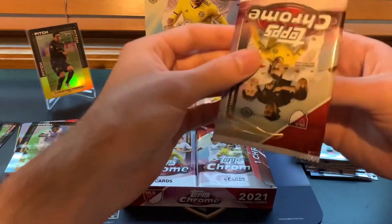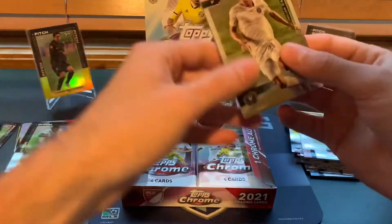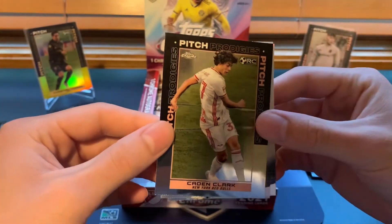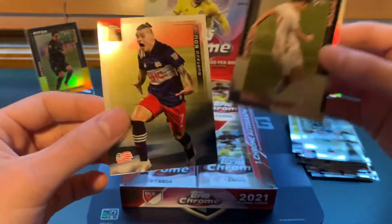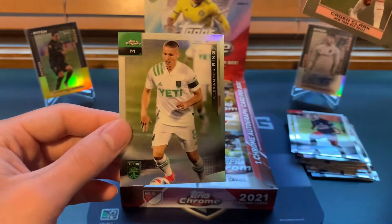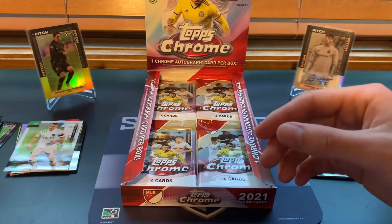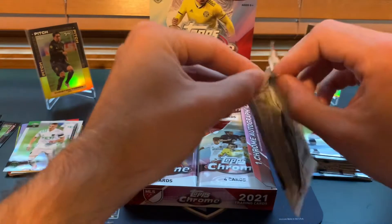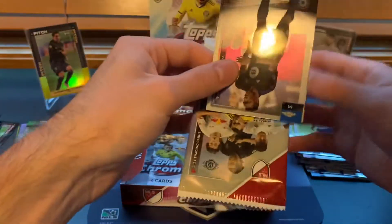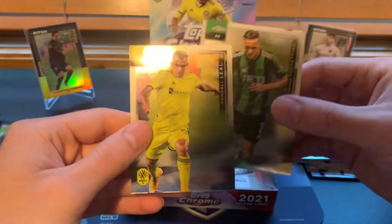I'm hoping for a Cade Cowell or a numbered card of Pepe — that would be awesome. Julian Cronza rookie card for Inter Miami. Pitch Prodigies Kaden Clark — very nice, I'll take that all day. Gustavo Bou, he's been on fire and the whole New England team has really been too. Alexander Ring — I think this is a refractor. Very nice Pitch Prodigies of Kaden Clark. Victor Wanyama, Thomas Pocahino, Randall Leal.